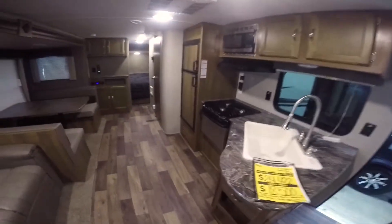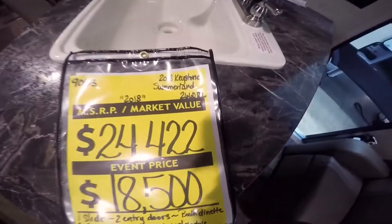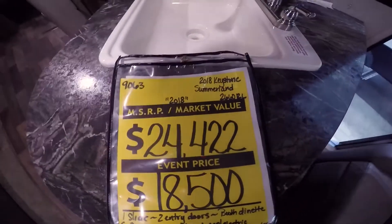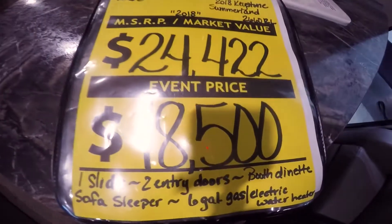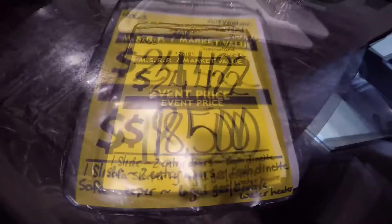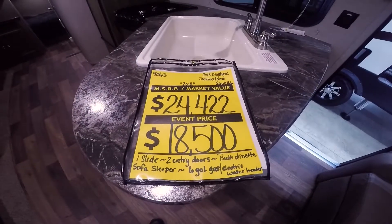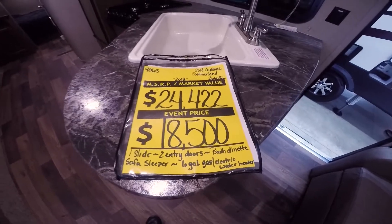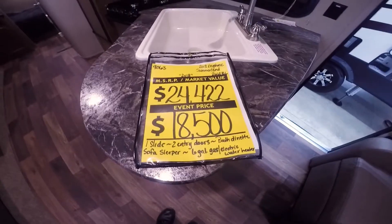Only here at Paul Sherry's, everybody. It's a 2018 — the model is a 2660RL. Retail is $24,422 and the special sale price right here at Paul Sherry's is $18,500. Please give us a call and let us know if you have a trade-in or any questions about the trailer or financing — we'll be more than glad to help. Again, Paul Sherry RVs. Please give us a call and let us know what we can do to help. Thank you. Bye.